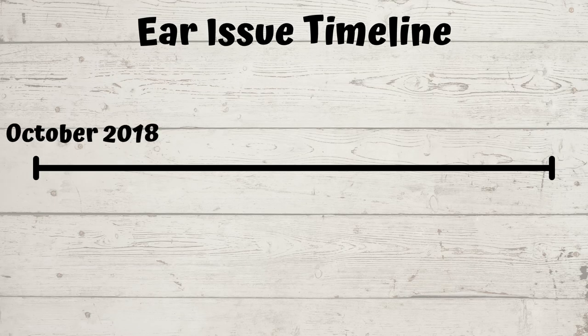Now let's talk about how he actually ended up with the tilt. I'm going to condense pretty much two years worth of chronic ear issues because I don't think you want to hear every single thing that happened. Mikey's ear issues originally started in October of 2018, and the very last time we took him to the vet related to this ear issue was in January of 2021. So it has been a very long road to get to where we are now.